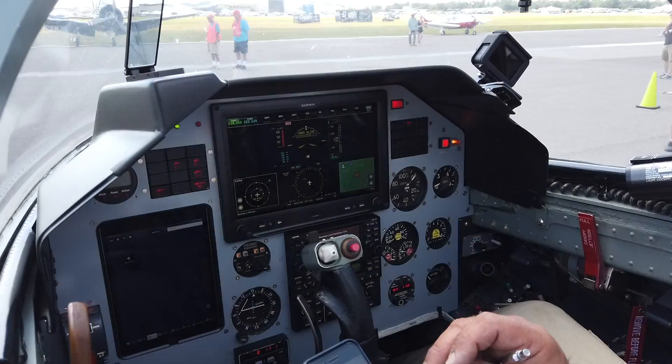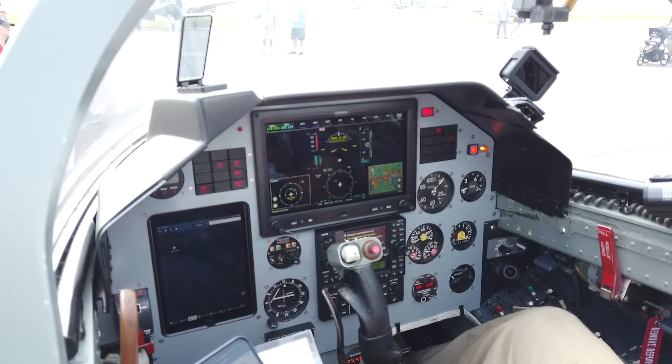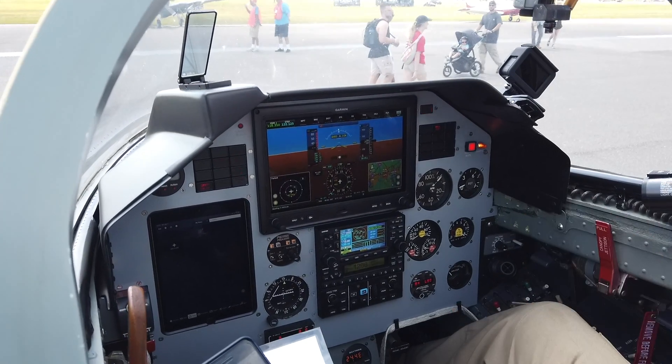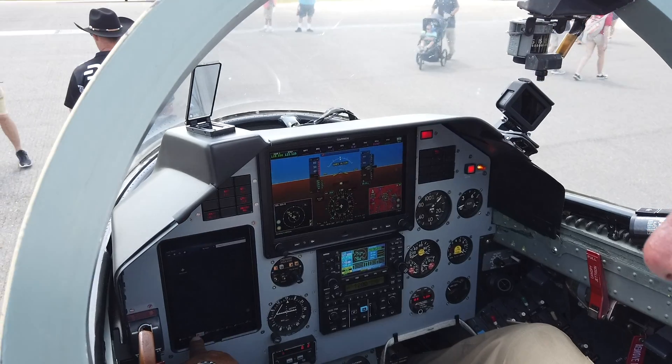Look friends, this is the avionics. They've already got the more modern avionics — you can see it has a G3X. The joystick even has an iPad integrated.